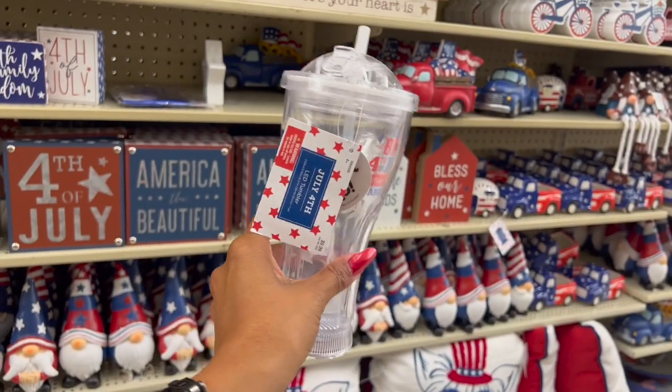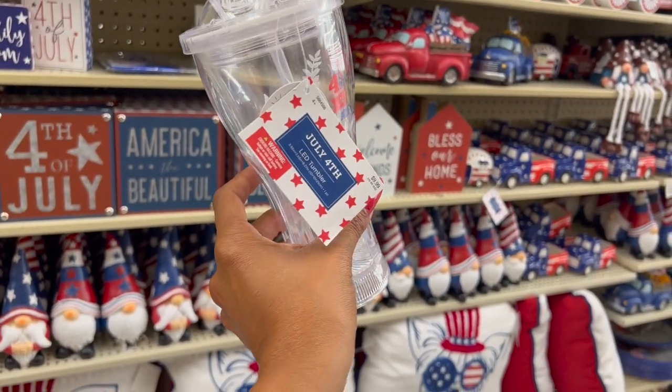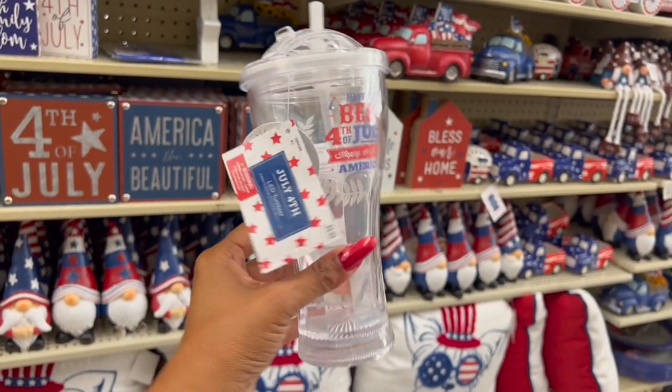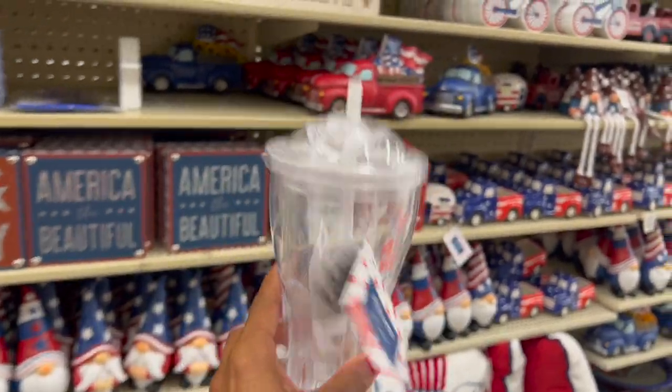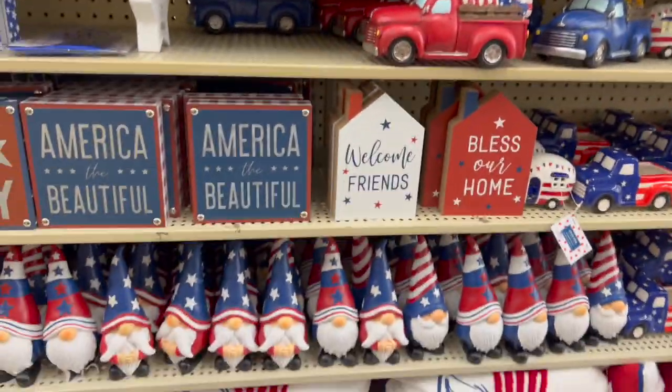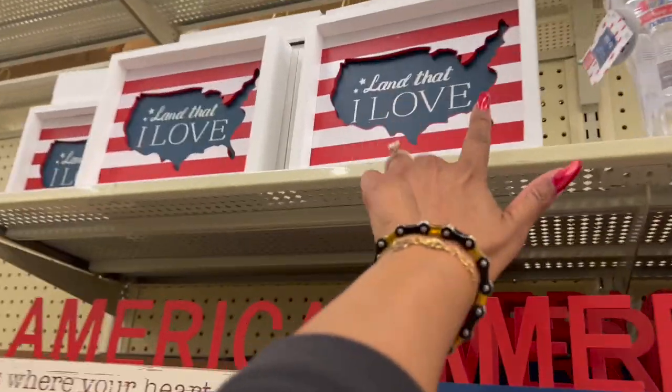I found one of these LED tumblers for 99 cents — it says 'Have the Best 4th of July, Happy Birthday America.' How cute is that for 99 cents? I don't need any more cups but I keep buying them. Let's keep looking.